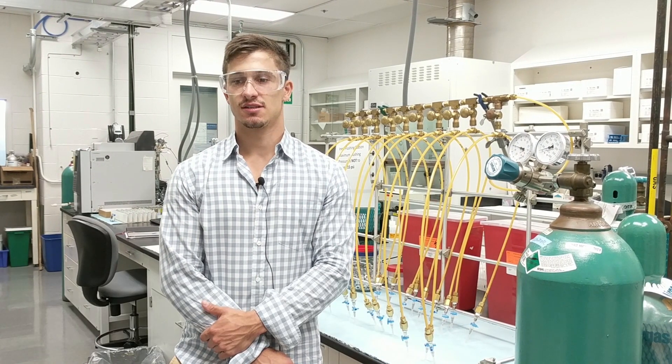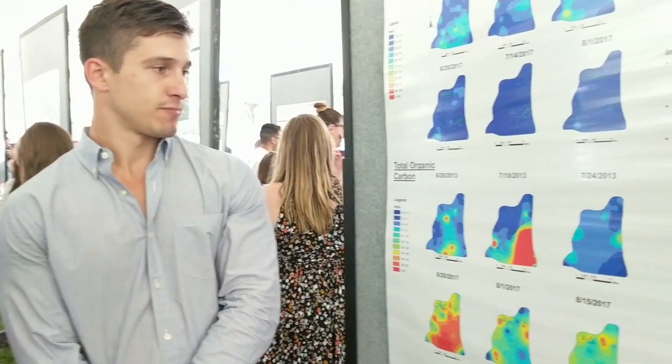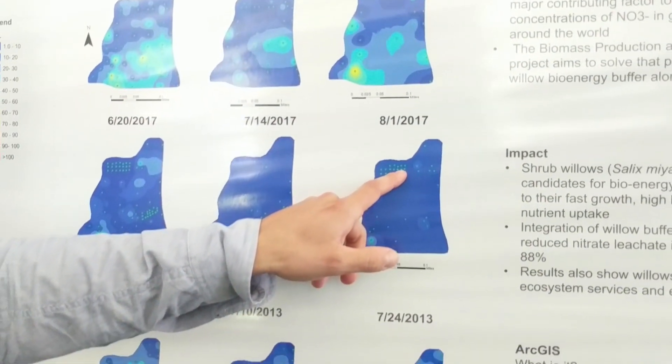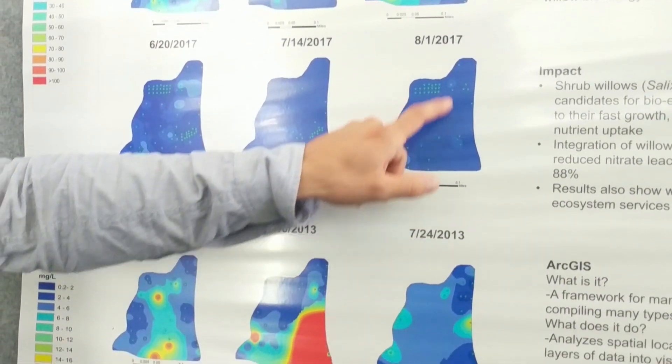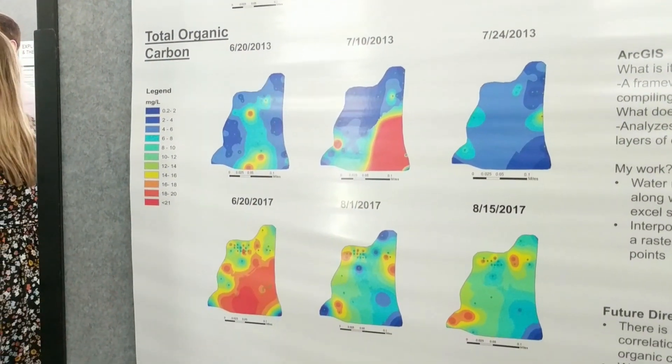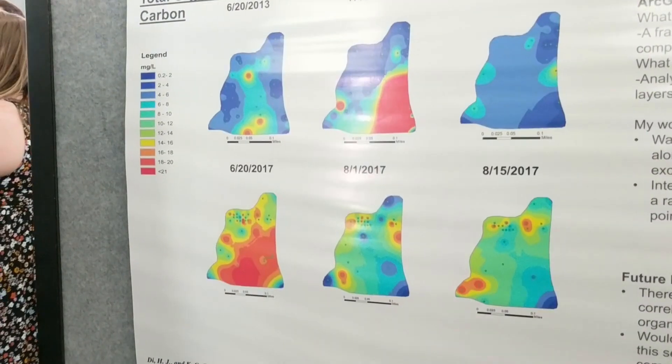My specific project dealt with ArcGIS. In the field, they have a series of locations where they collect water samples, and I take that data and put it into the software, which creates a heat map of different colors displaying that data, so visually it's very easy to look at.